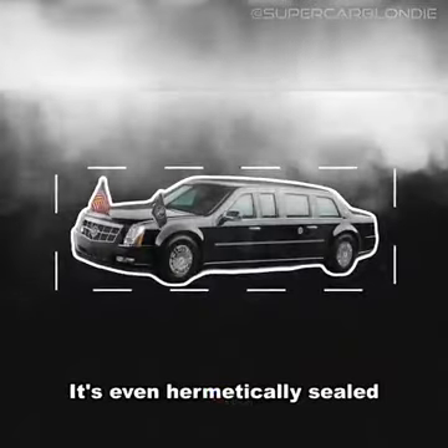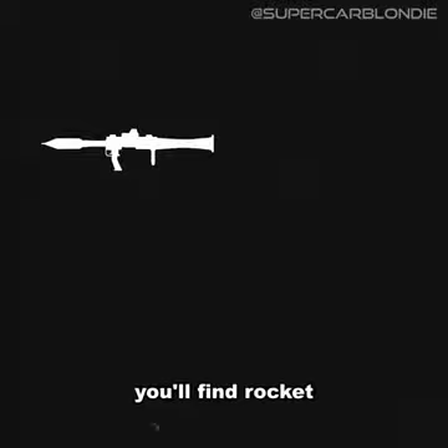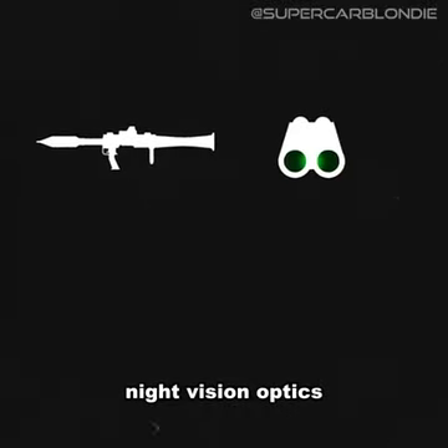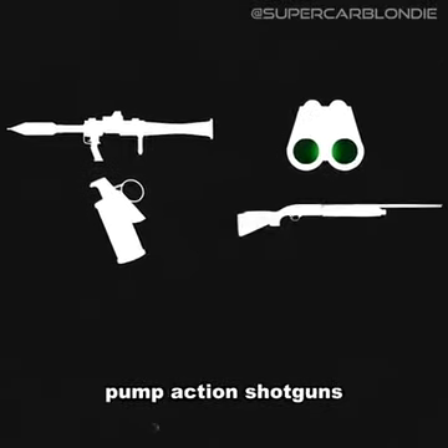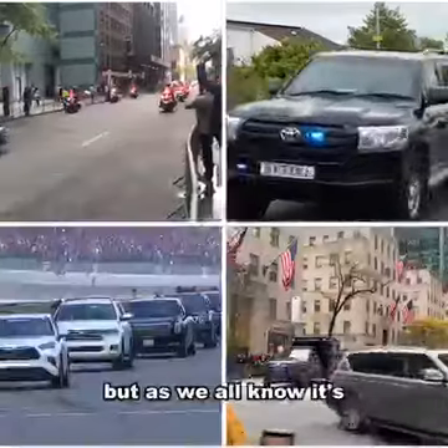It's even hermetically sealed to prevent biological attacks, with its own oxygen supply. On board, you'll find rocket-powered grenades, night vision optics, a tear gas cannon, pump-action shotguns, and even two liters of the president's blood type.